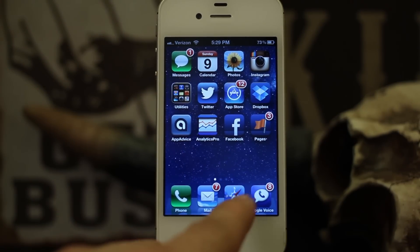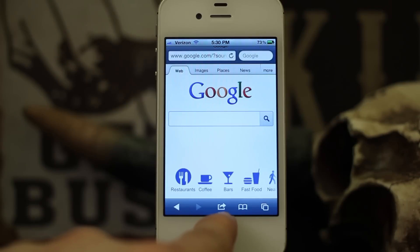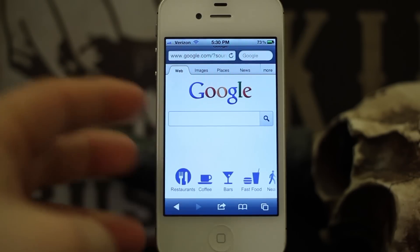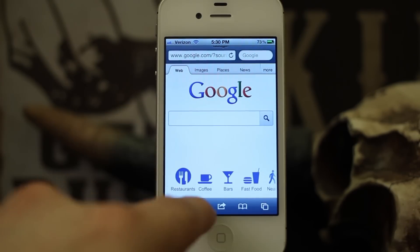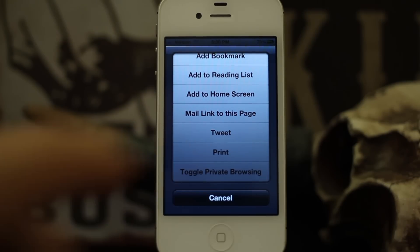Well with this new Cydia tweak Privata, you get a toggle right inside of mobile Safari. I have Safari open here, and down here where this little menu button is, you usually have options such as add bookmark, add to reading list, add to home screen, tweet, stuff like that. Well if we go in here, as you can see at the bottom, we have 'Toggle Private Browsing.'